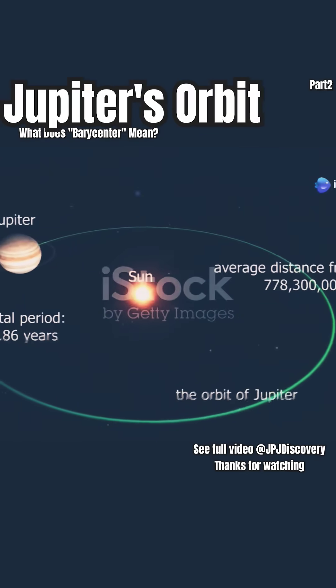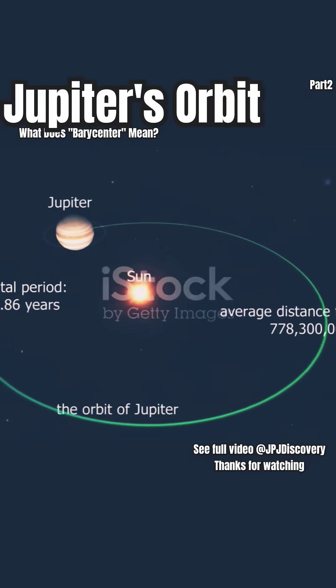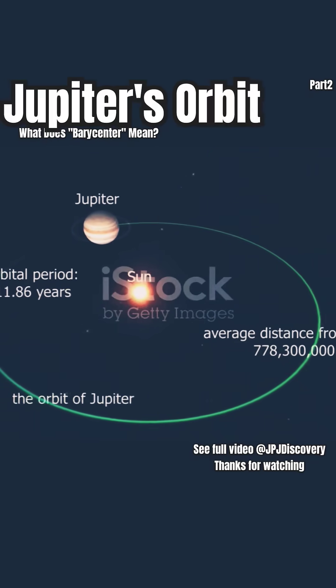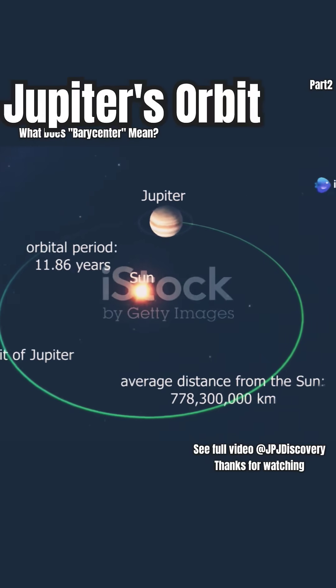Whenever two things orbit each other in space, they actually spin around a shared center of gravity called the barycenter. This point is like the balance spot between them, determined by their masses and distance apart.